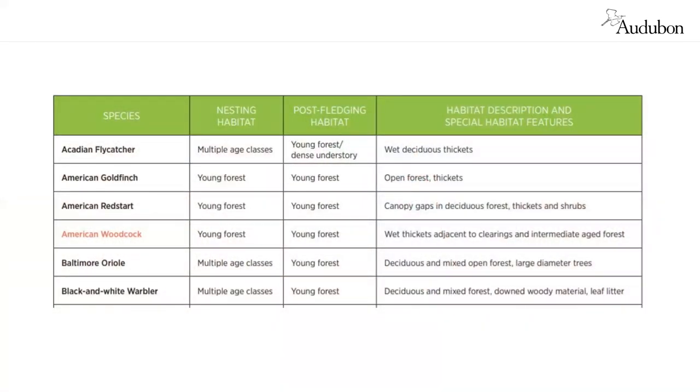We have a table available in our educational materials from New York that shows which birds use different special habitat features. It includes information about preferred nesting habitat and post-fledging habitat, covering the full breeding cycle, as well as special habitat features and an overall habitat description for a number of birds found in New York and Connecticut. Stay tuned — our Connecticut guides are getting ready to be printed.